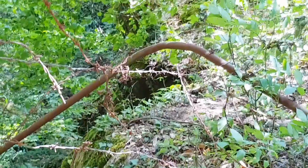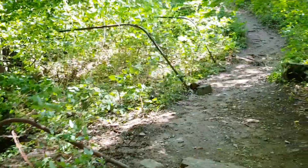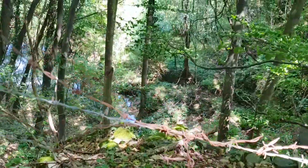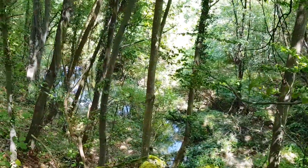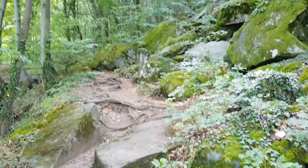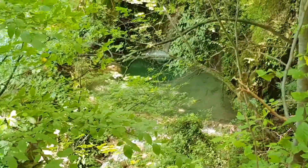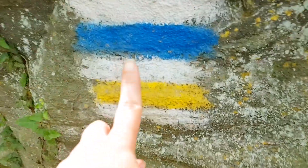Everything here is preserved. It's not allowed to pick any plants, leave garbage, or put a fire. It's very pristine. It looks like Corsica here. We are following the blue marking, going to see this waterfall.